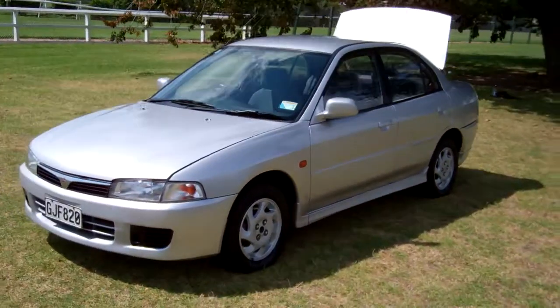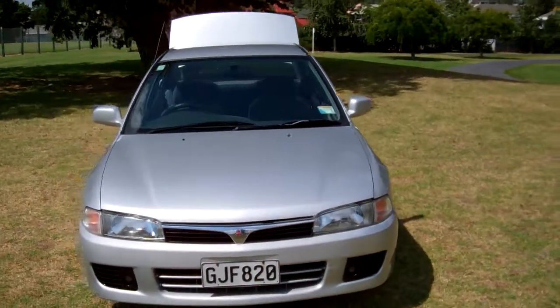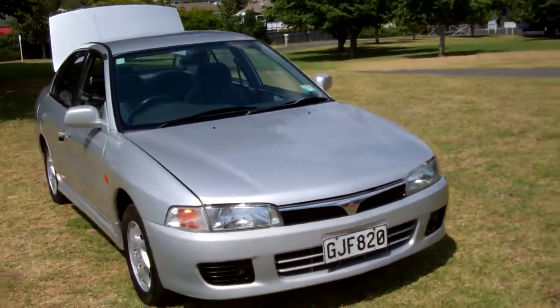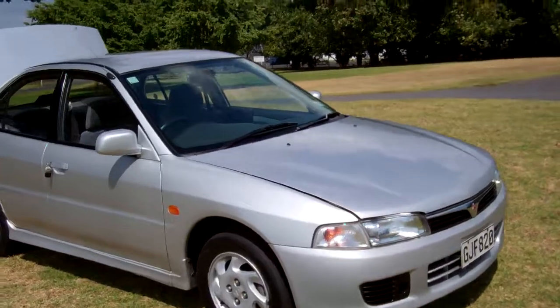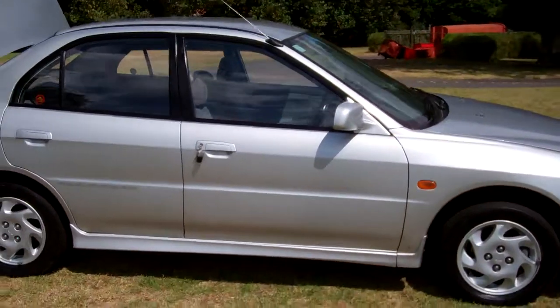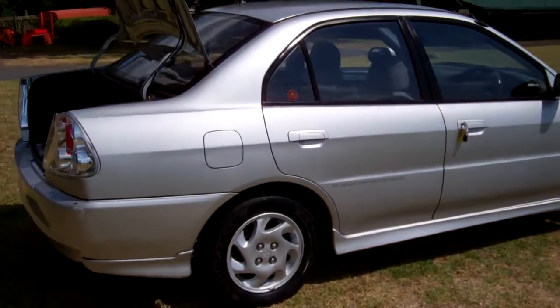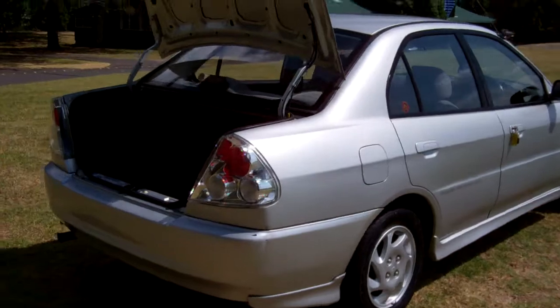Hi, Dan here from Cash4Cars. What you're looking at is our latest vehicle to go on the internet in an auction. This is a 1998 Mitsubishi Lancer SEI Limited Sedan, NZ New, in the grey colour.